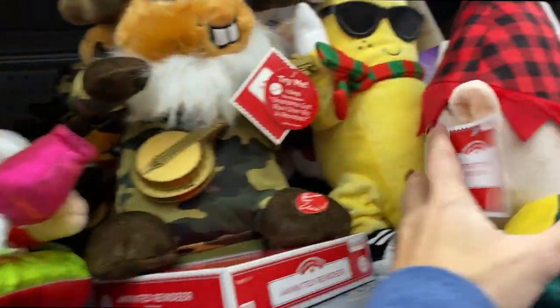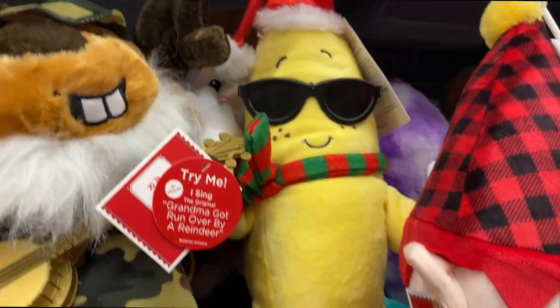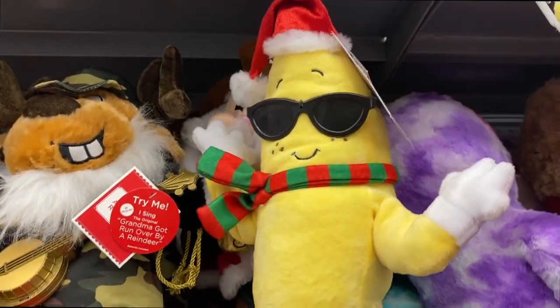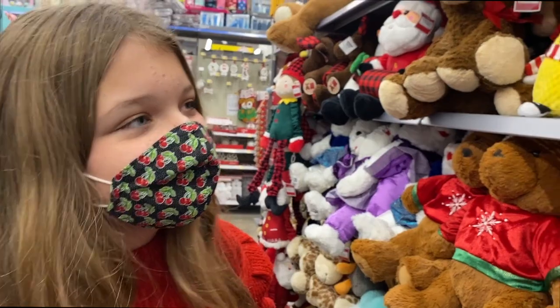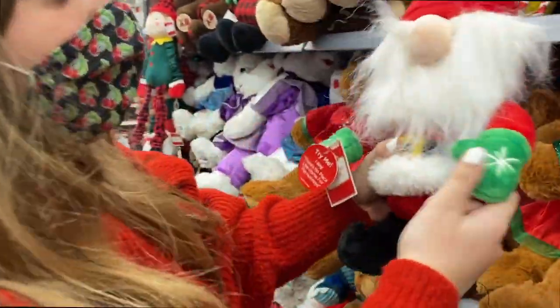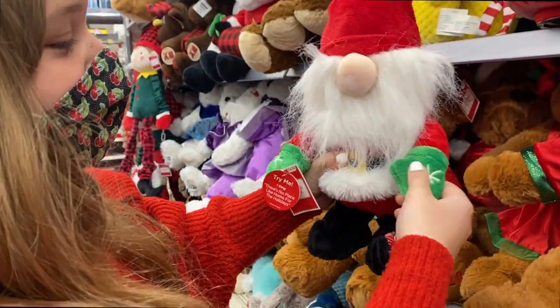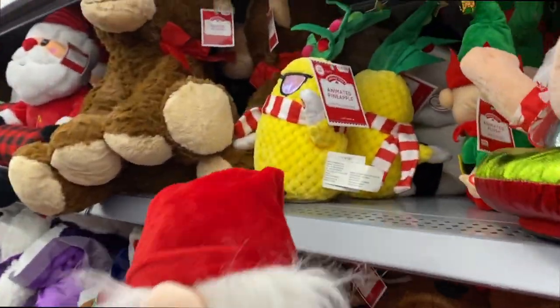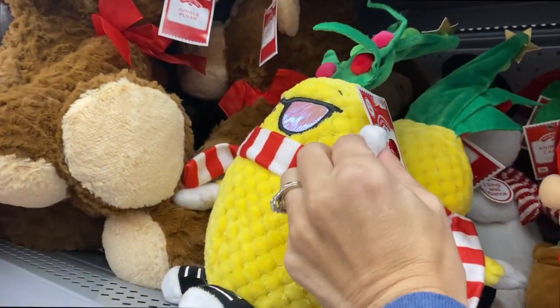Oh my gosh, it's a little Santa gnome — hang on, this thing does something. It's a gnome Santa — it's the same. Okay, it's not working, it's broken. You're the pineapple — I just wanted to see the pineapple, you're the pineapple!